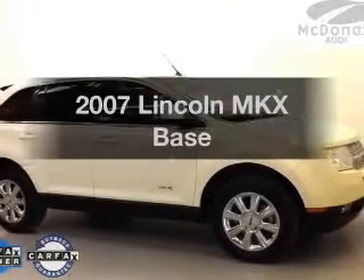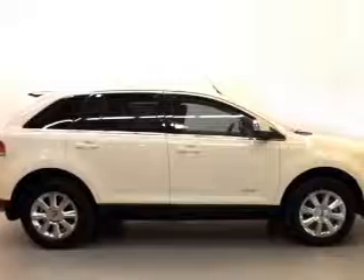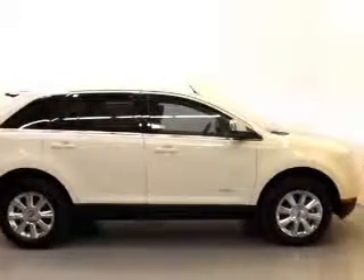Get noticed in this 2007 Lincoln MKX. Travel the roads in style and comfort in this great vehicle.